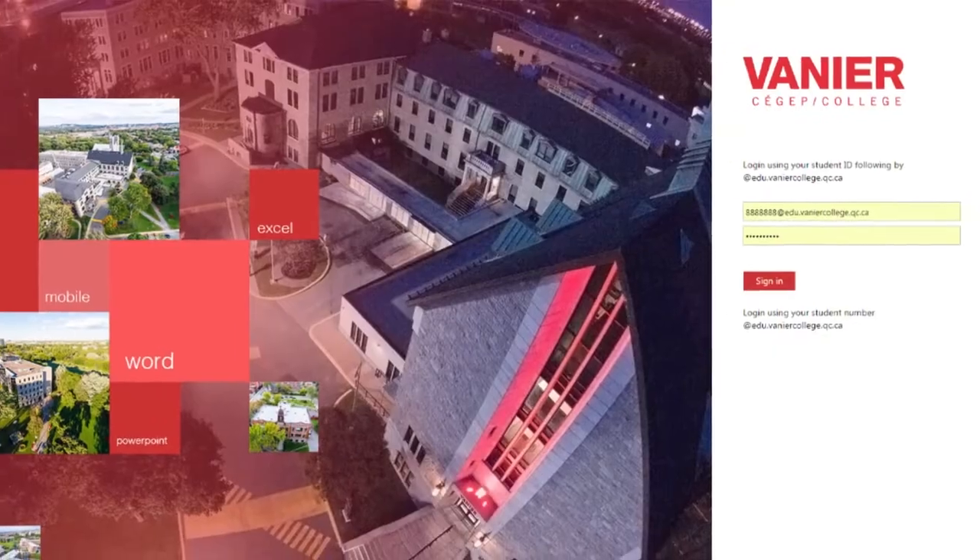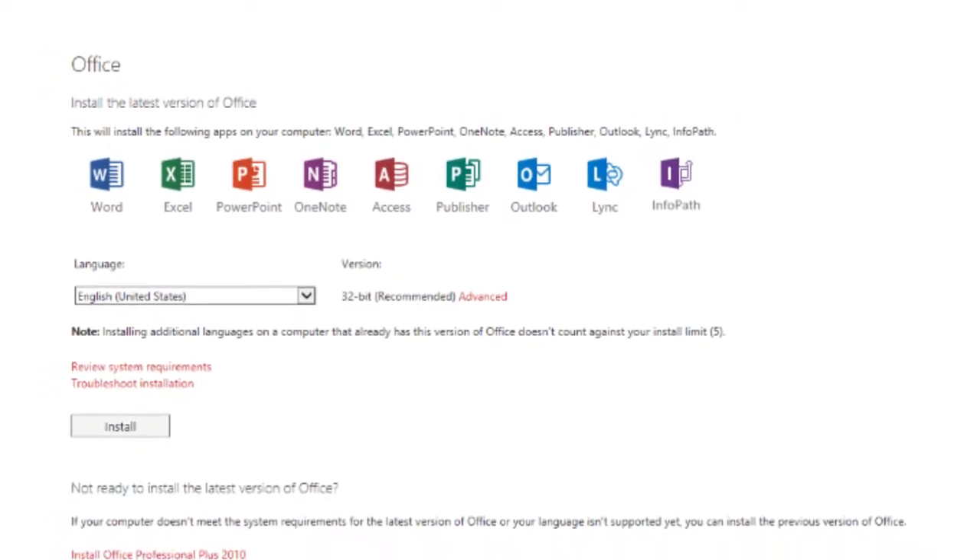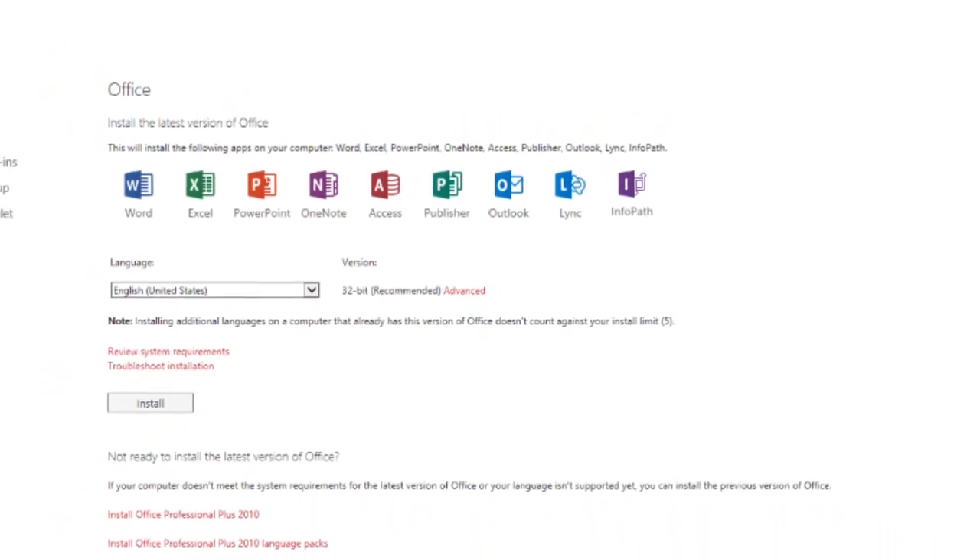As part of this offering, students will be able to download and install the full Microsoft Office on a computer, be it PC, Mac, and even iPad. You will also get 1TB of storage for your files to store in the cloud.